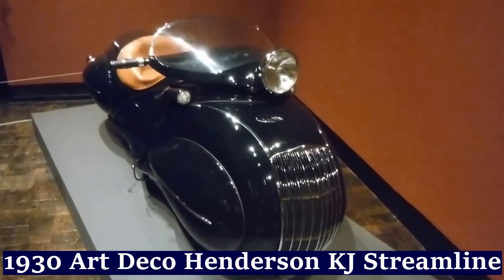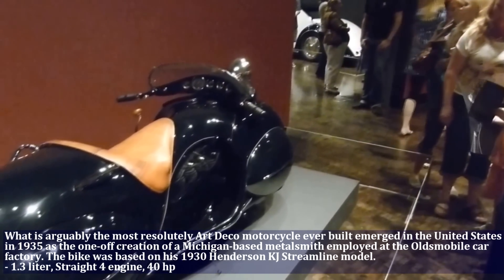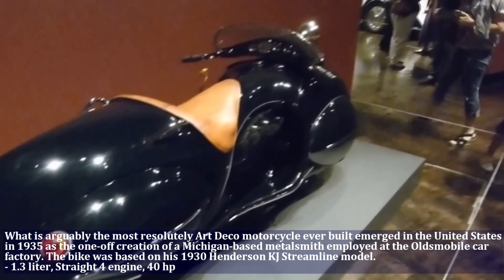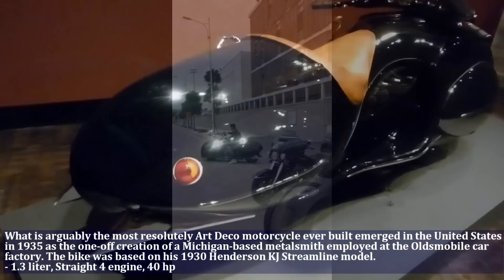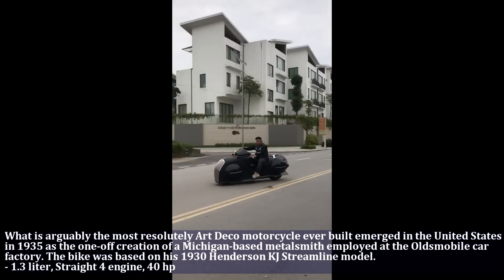The R-DECO motorcycle emerged in the United States in 1935 as the one-off creation of a Michigan-based metalsmith employed at the Oldsmobile car factory. The R-DECO had a 1.3 liter engine, straight 4, and produced 40 HP.